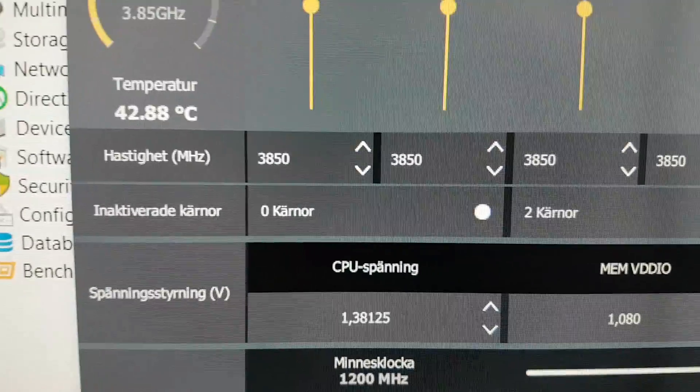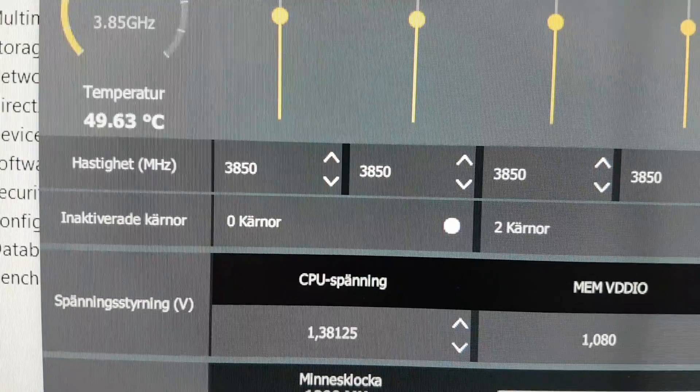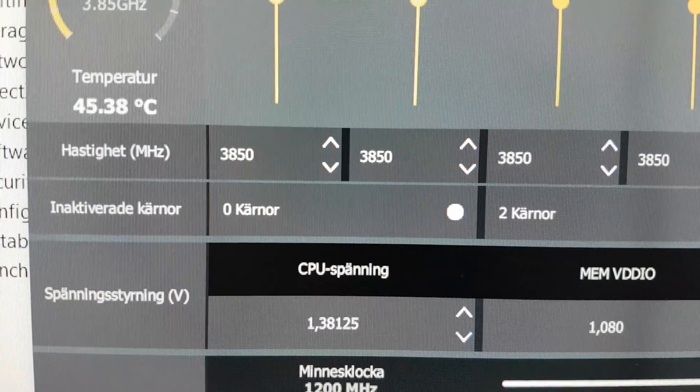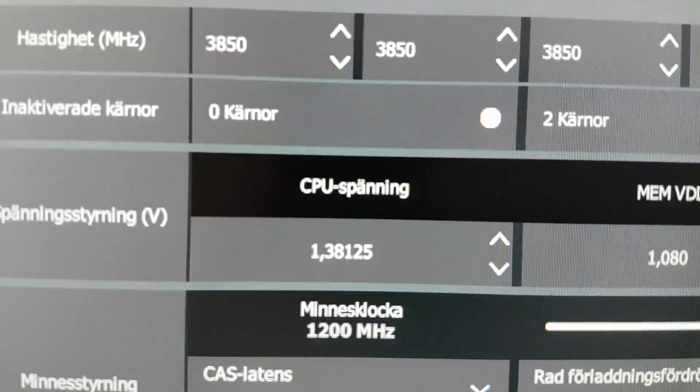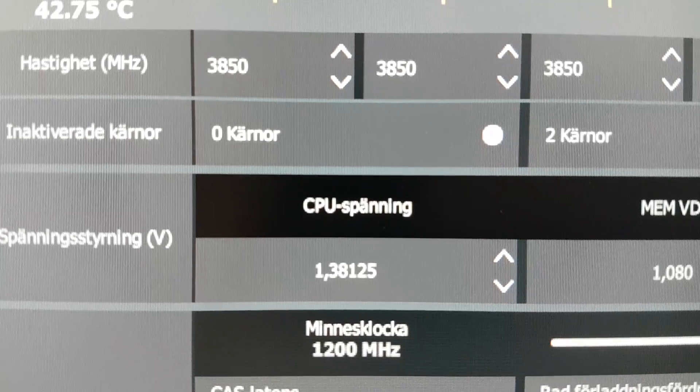Hello everyone, I just wanted to give a quick update on my Ryzen build. I have the Ryzen 1700 — not the X version — and these are my overclocking results that I'm getting with the stock cooler, the Wraith Spire.